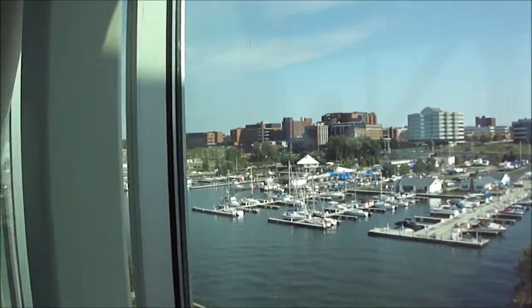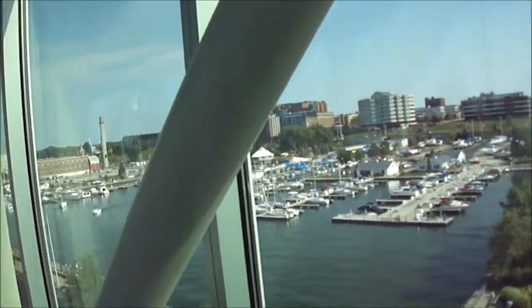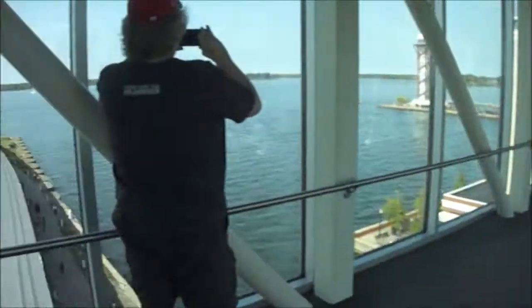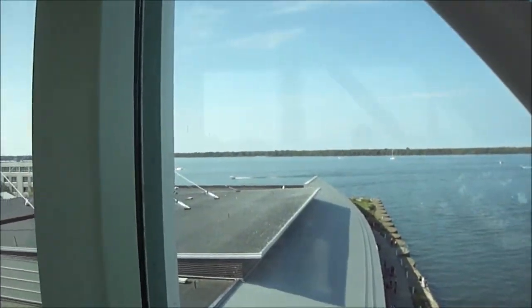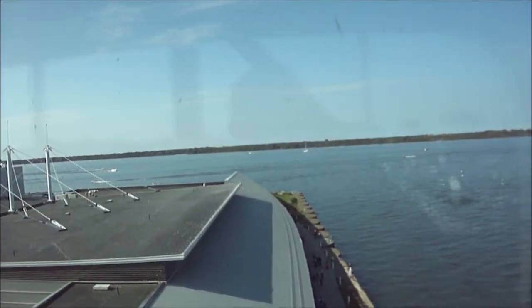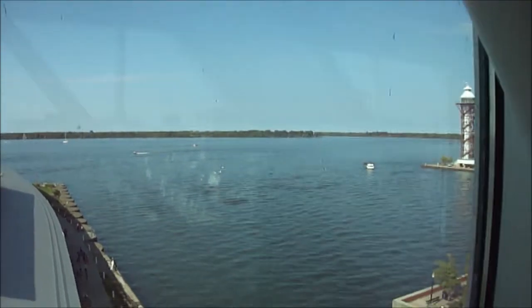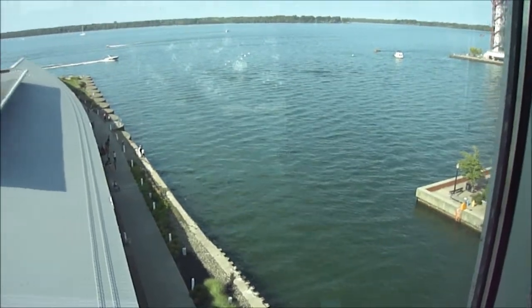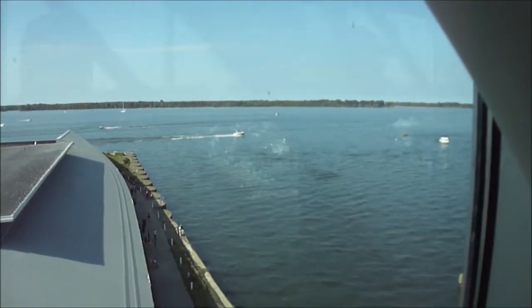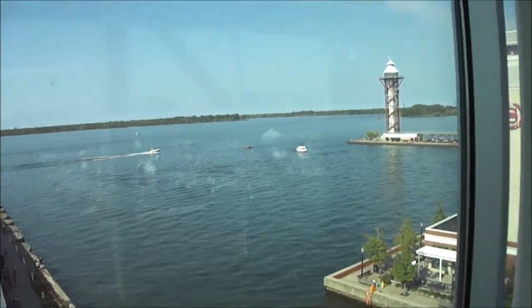We're on the sky bridge at the Bayfront Convention Center, Comic Con at the bottom. Look at that. I'm taking a video and taking a photo here with my good buddy. This is just the sky bridge — it connects between the convention center and the hotel. This is so cool.